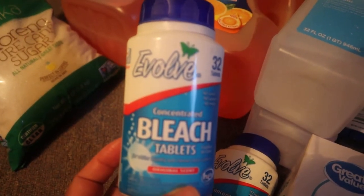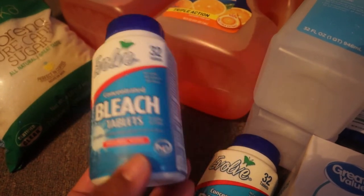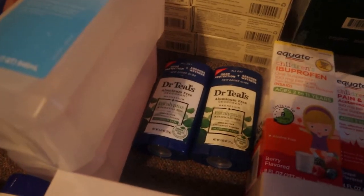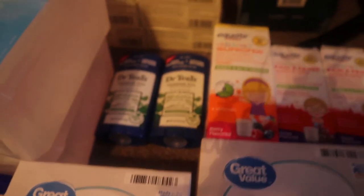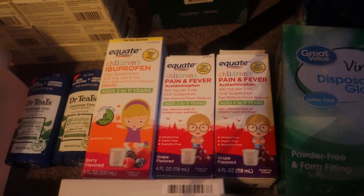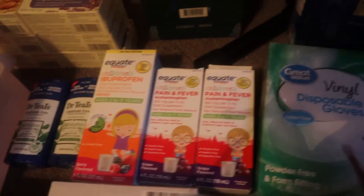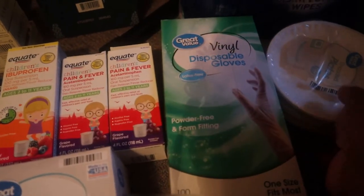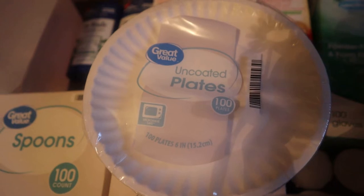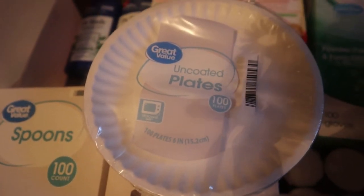The bleach tablets are good for purifying water in a SHTF situation, and also for general cleaning. I got two this time. I got some deodorant — just because it's a SHTF situation doesn't mean you have to be musty, so I got two of those. I got a big bottle of children's ibuprofen and two children's acetaminophen.